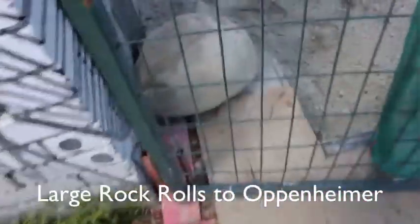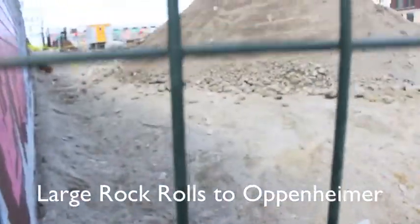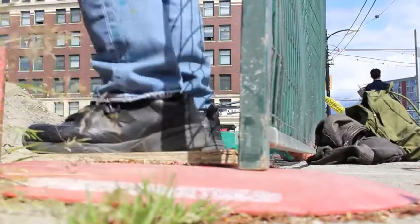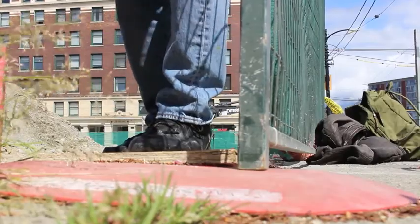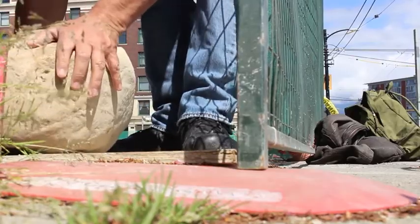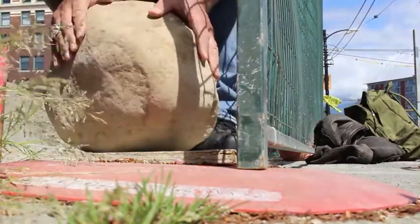So there it is, my beautiful large rock. This is a construction site here and I just went in. I rolled it all the way here, so it's gonna be pretty heavy. It does have some weight to it — it is fairly heavy.